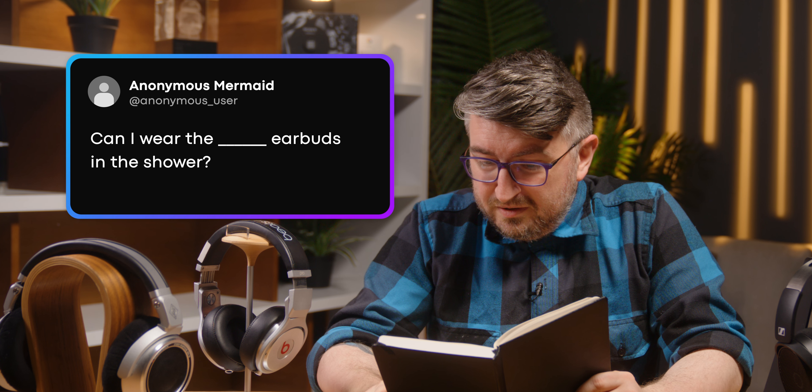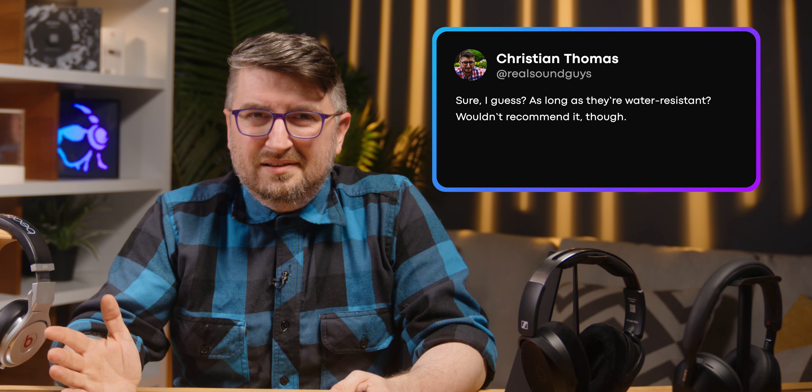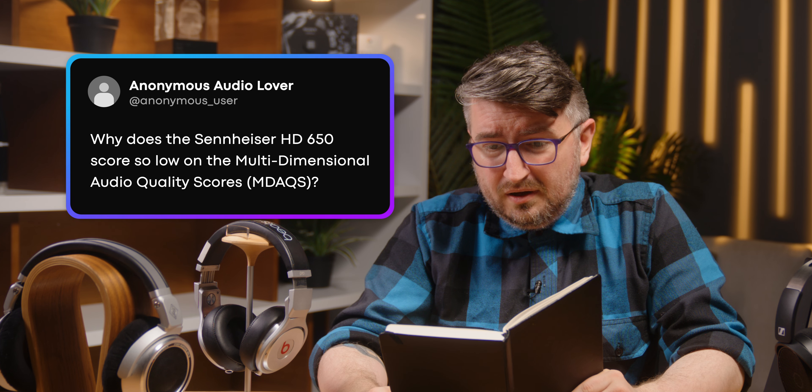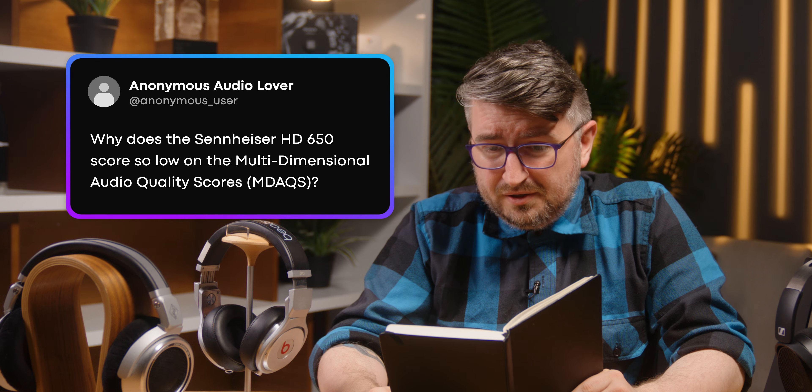Can these earbuds be worn in the shower? I know a lot of people are going to ignore me on this one, but don't wear earbuds in the shower. There are so many reasons not to do it, and only half of them are about eventual damage to the earbuds. It's just not a good idea. Don't do it. Find another way to listen to music unless you've actually got waterproof earbuds.